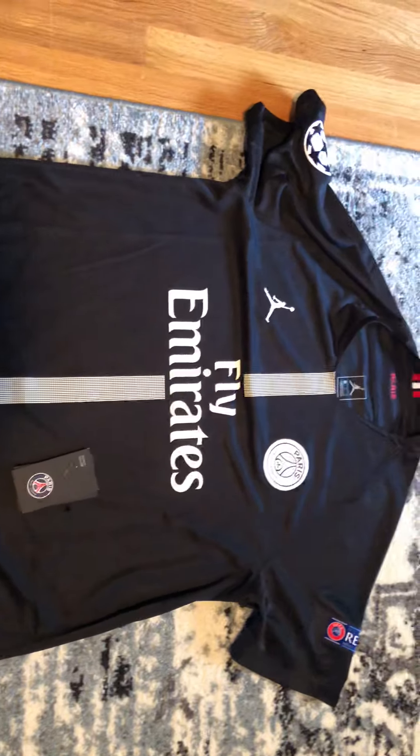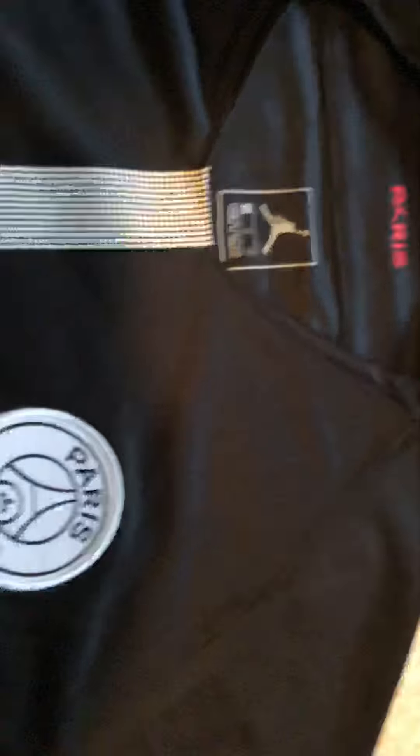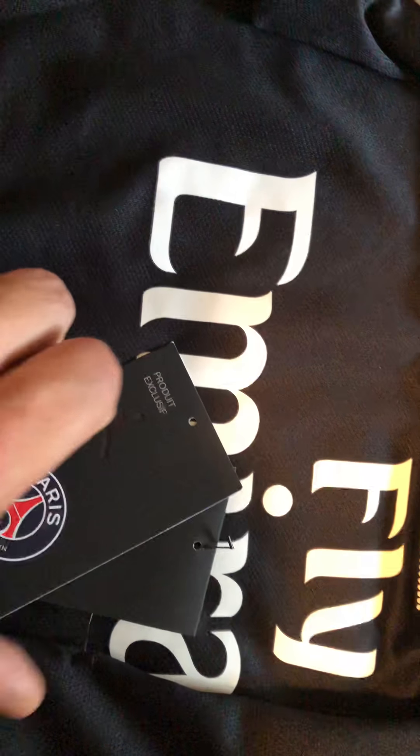And there's a kind of funny story about it. I got this from the PSG shop. It looks really nice — Jumpman logo, got the patches on it, and here are the tags.